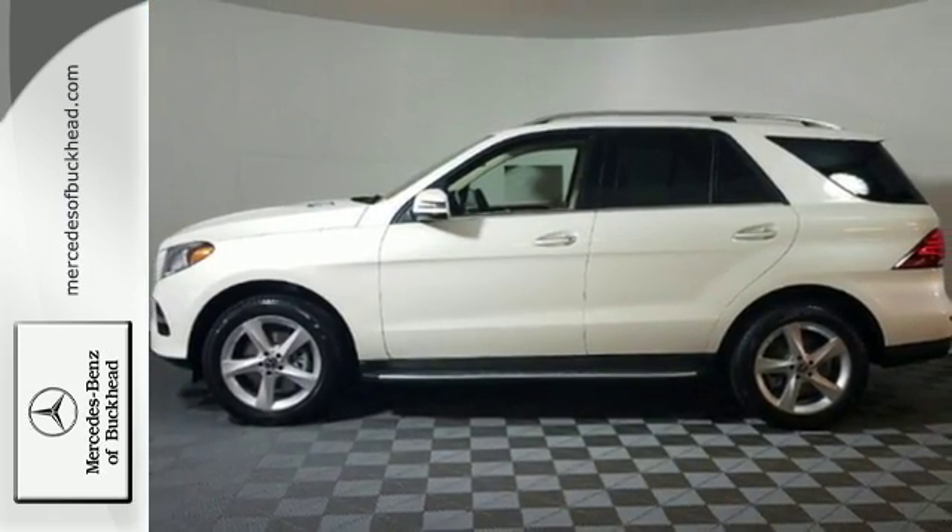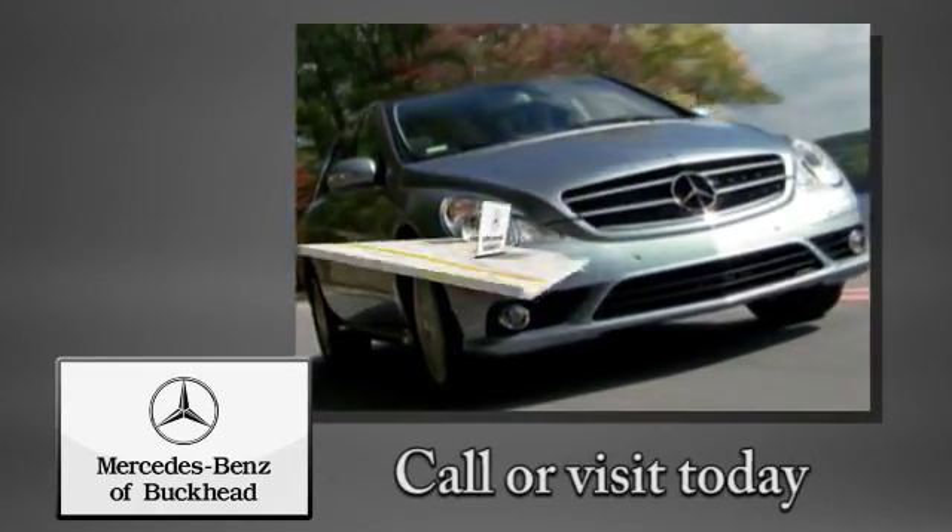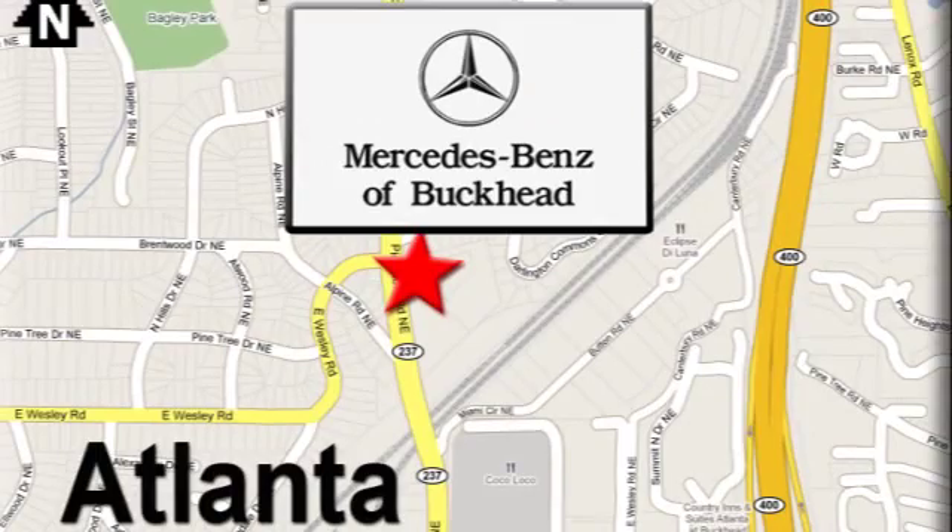Come experience this GLE today. Call or visit today. We're conveniently located at 2799 Piedmont Road in Atlanta.